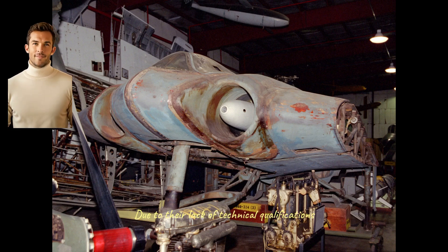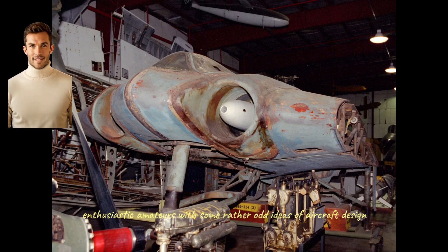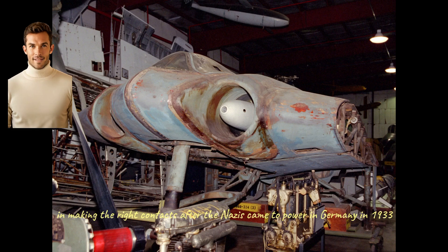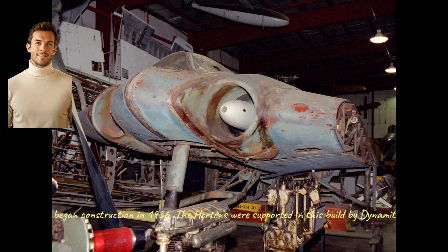Due to their lack of technical qualifications, the Hortons were largely ignored by most large German aircraft companies, being regarded as little more than enthusiastic amateurs with some rather odd ideas of aircraft design. However, both were members of the Nazi party and that gave them distinct advantages in making the right contacts after the Nazis came to power in Germany in 1933. The first powered Horton aircraft, the Horton V, began construction in 1936. The Hortons were supported in this build by Dynamit AG, who were experimenting with new synthetic materials.